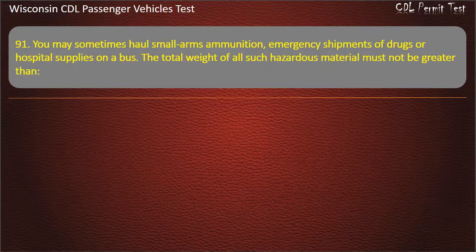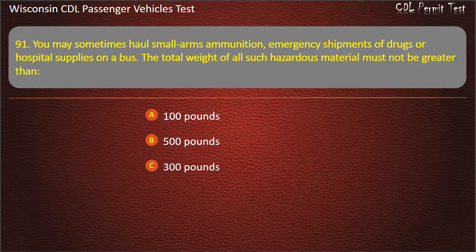Question 91: You may sometimes haul small arms ammunition, emergency shipments of drugs or hospital supplies on a bus. The total weight of all such hazardous material must not be greater than — 100 pounds; 500 pounds; 300 pounds; 250 pounds. Answer: 500 pounds.